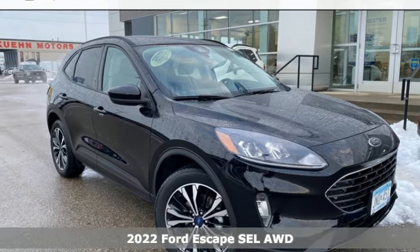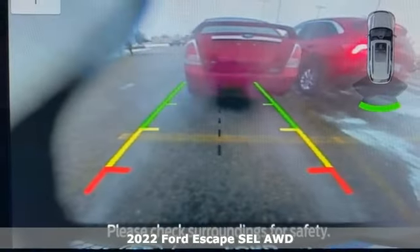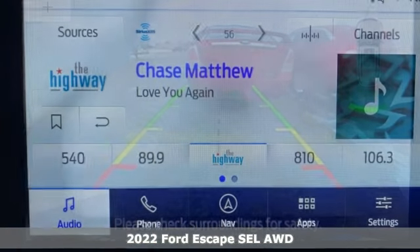Here's a new 2022 Ford Escape. Yield to adventure — this SUV will take you and your toys to far away places.